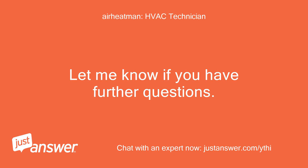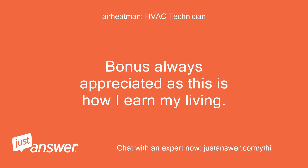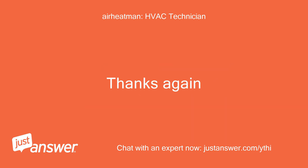Let me know if you have further questions. Thanks for allowing me to work with you. A bonus is always appreciated as this is how I earn my living. After rating, feel free to follow up for the next 30 days at no additional fee. Thanks again.